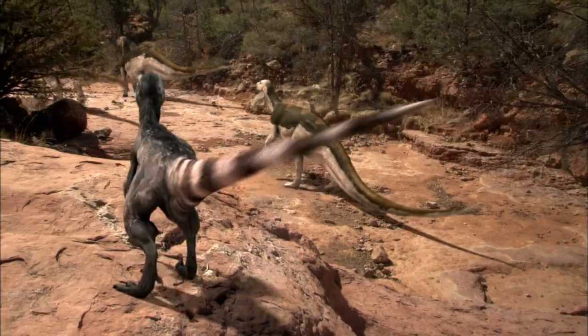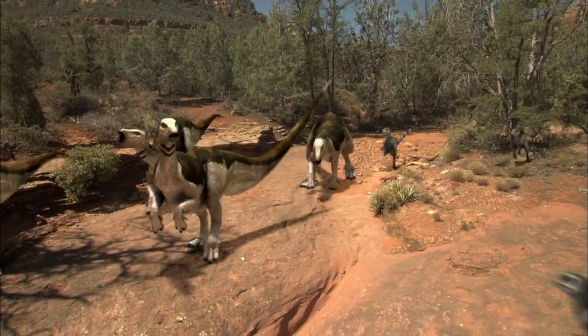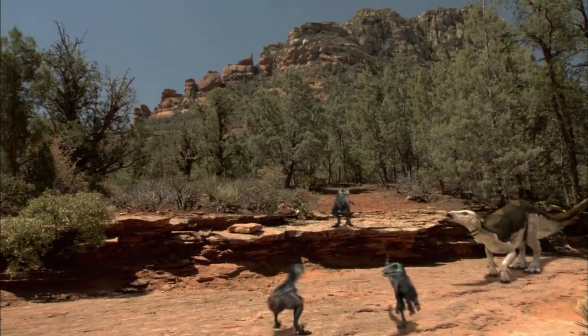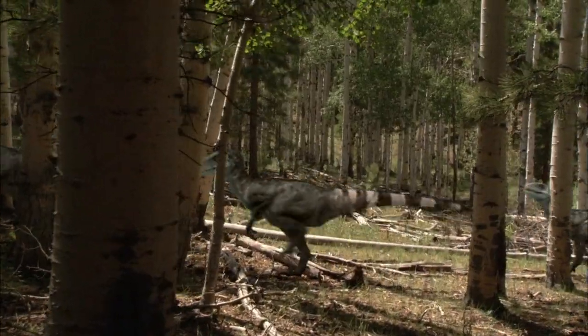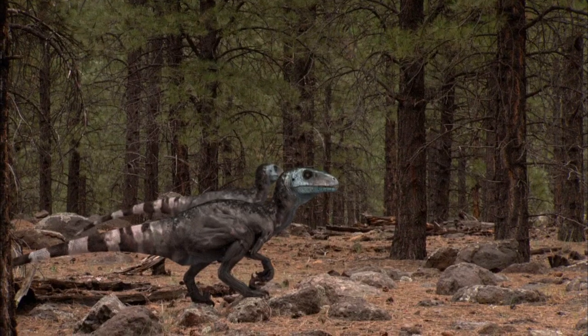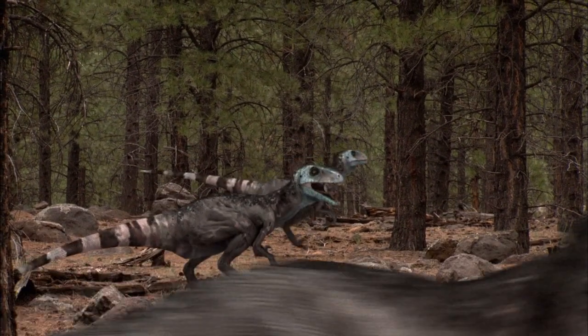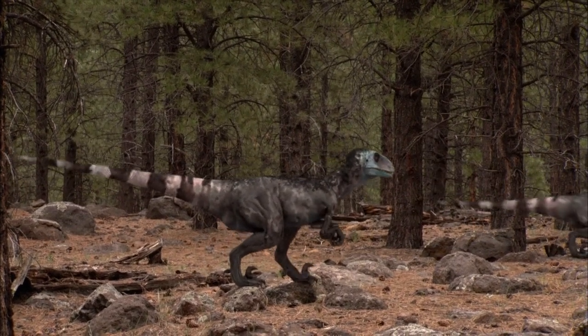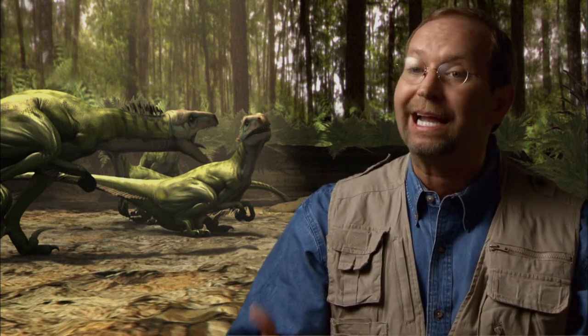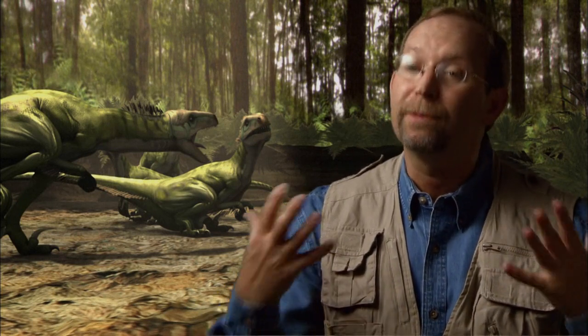Experts worked off the theory that, as with modern predators, raptors relied on scent to forewarn them of approaching prey. In order for lions and wolves to successfully take down their prey, the first thing they have to do is locate it — this is where an acute sense of smell gives them an advantage. Raptors would have relied on the same sense of smell to detect and recognize their prey long before they could see or even hear it. This way, the pack has time to set up an ambush and surprise their victims.